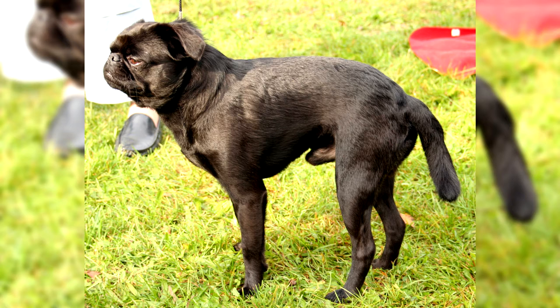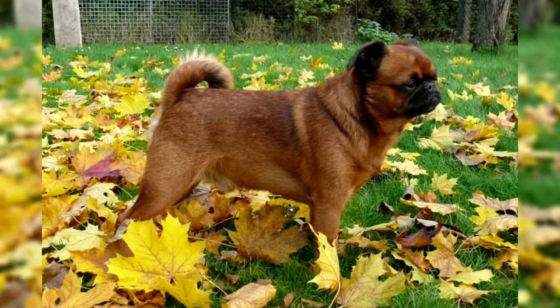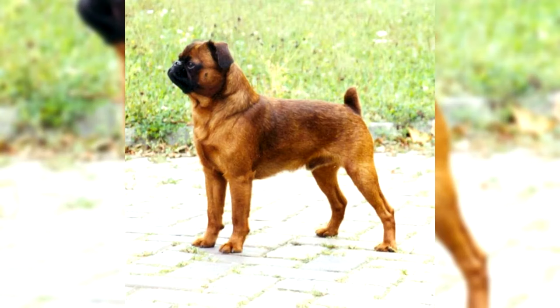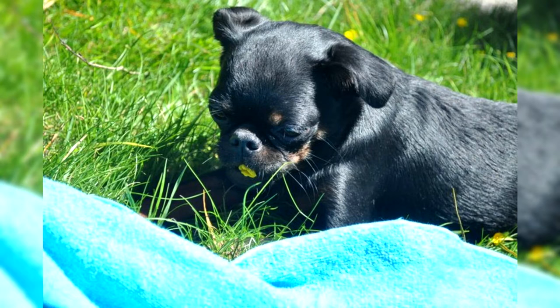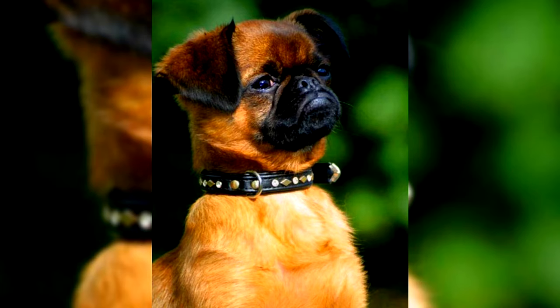The ears of the Petit Brabancon are set wide apart and have a triangular shape. The ears are cropped, although this practice has recently been discouraged by breeders. Undocked ears hang down to the muzzle, while cropped ears stand straight with sharp ends. The body is well developed and has a square shape, with a strong, short, thick neck. The length of the body is approximately equal to the height at the withers. The tail is high and also docked — in the uncropped state it is wrapped on the back, but is usually cut off by two-thirds. Feet are set wide apart, strictly parallel, with a strong build, slightly rounded but small in size. The elbows are tightly pressed to the body, and the muscles are well developed.